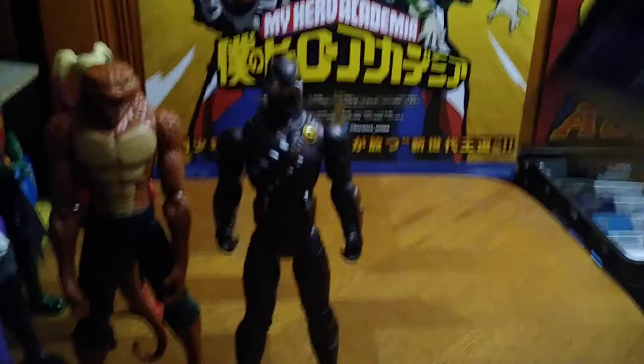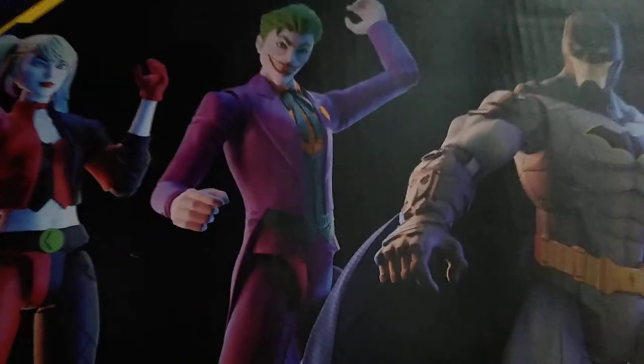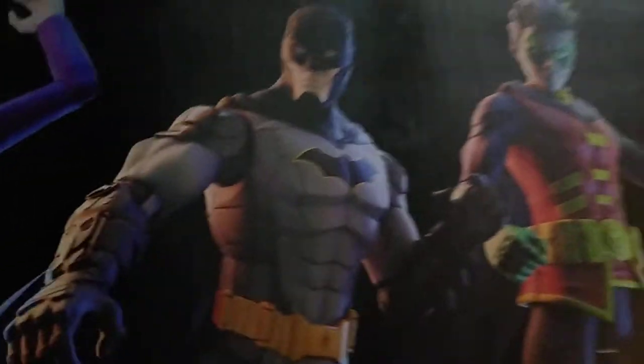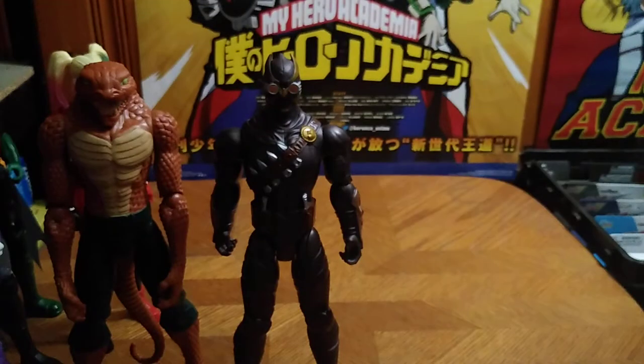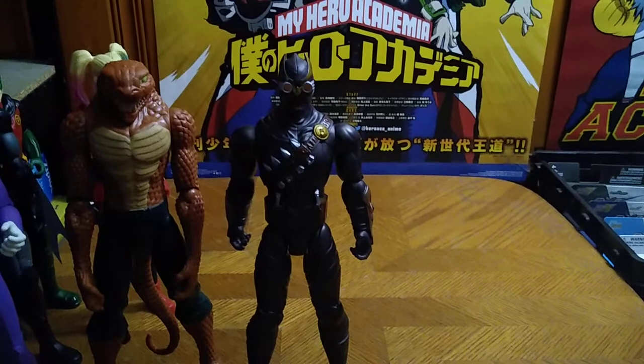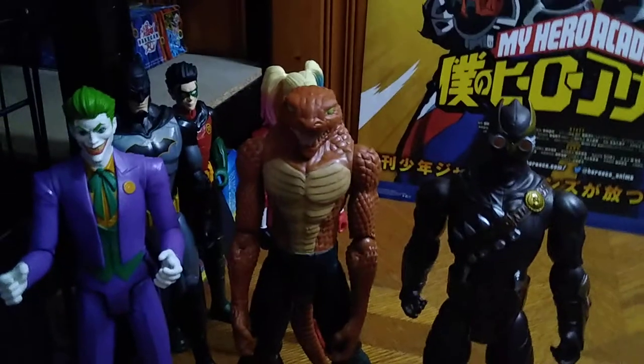Now we're going to look at the back, showing off all these great figures. There we got Harley Quinn, Joker, Batman, Robin, Talon, and Copperhead. This is a good-looking set. Kohl's did a good job in making poseable 12-inch figures, and I love me some 12-inch figures. I'm glad to finally have some DC 12-inch figures in my collection.